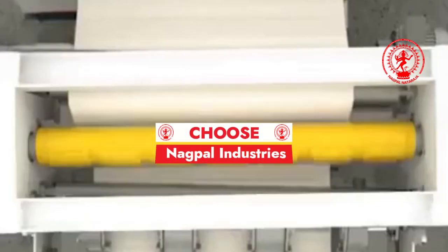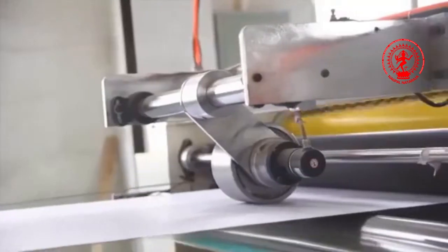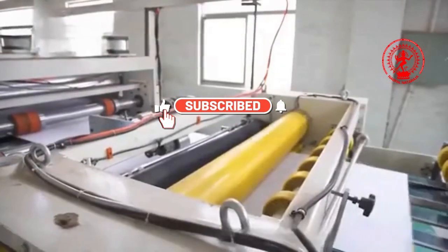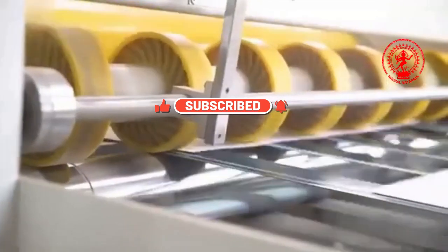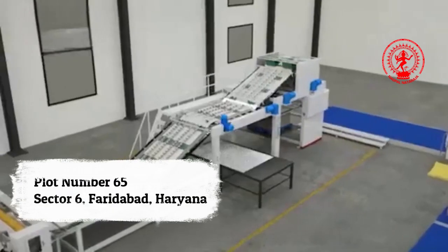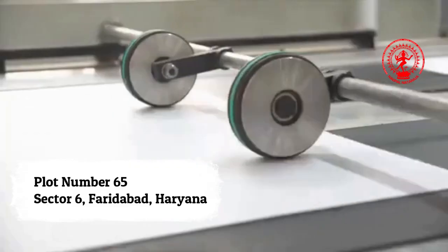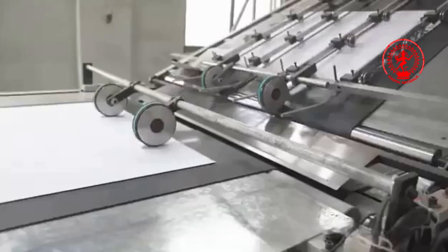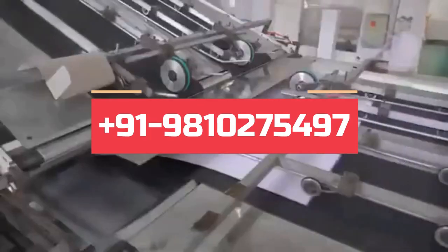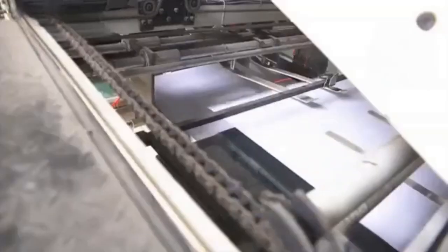Nagpal Industries: where excellence meets technology in packaging solutions. Subscribe to our channel and get the latest updates on cardboard box machines. Our address is Plot No. 65, Sector 6, Faridabad, Haryana. Contact Nagpal Industries today at +91 9810275497 and invest in machinery that transforms your vision into reality.